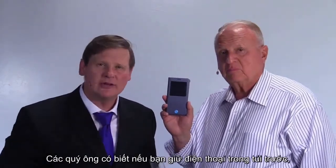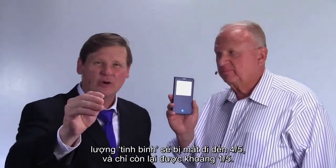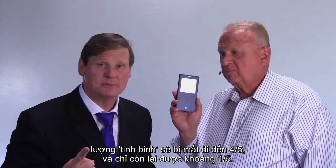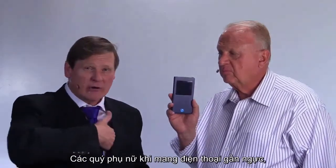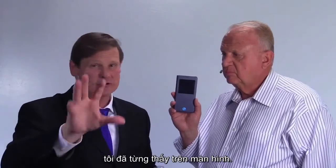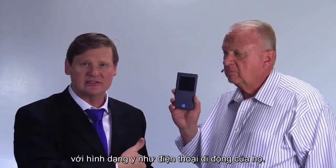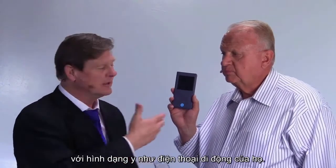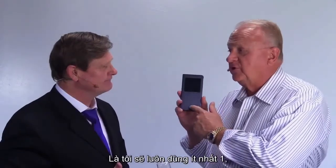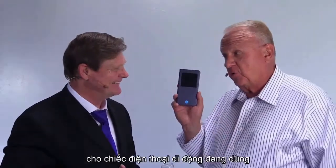Men, did you know that if you carry your cell phone in your front pocket, your sperm count is destroyed down four-fifths? You only have one-fifth as many sperm. Women, when you carry your phone in your bra, I've seen the pictures on the screen — I've seen women crying when they have tumors in the exact shape of their cell phone. What does this mean to you? That means I'm always going to have at least one, if not two, cation shields on my phone.